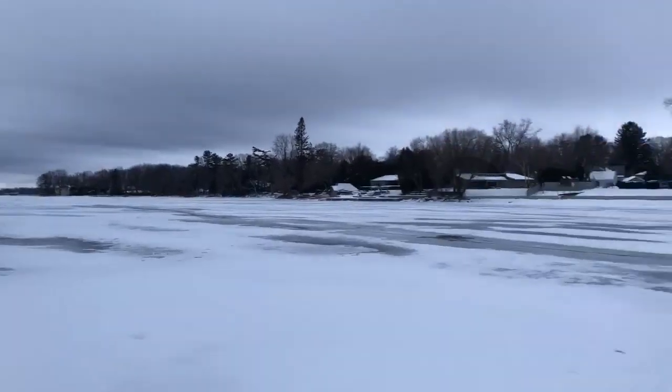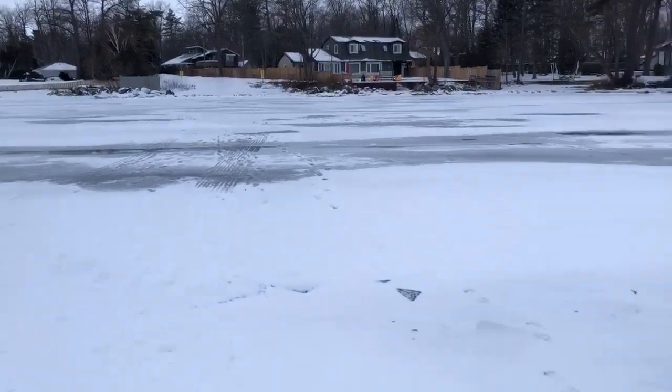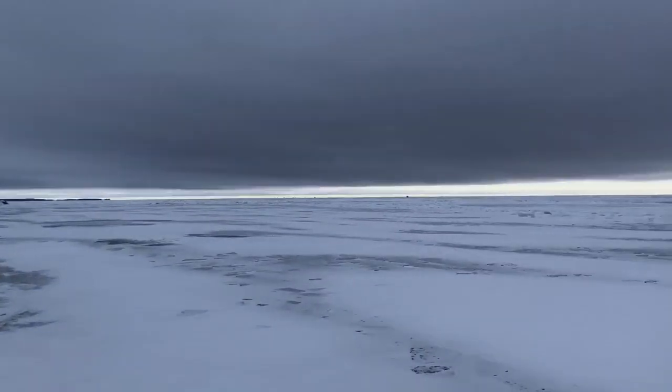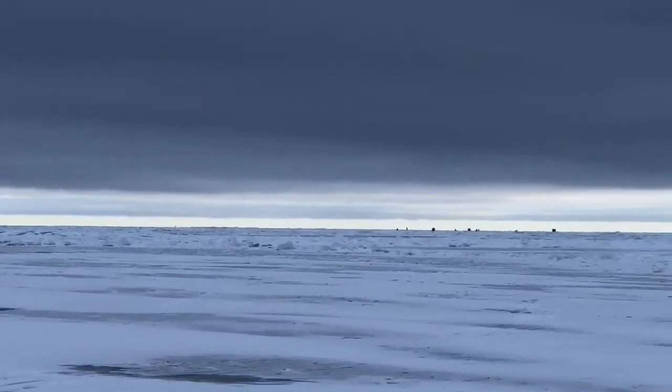All right, today is January 31st, it's Sunday, and I'm off Big Bay Point. As you can see, there's not anyone fishing off the point, but far out there are a couple huts way out in the middle of the lake.